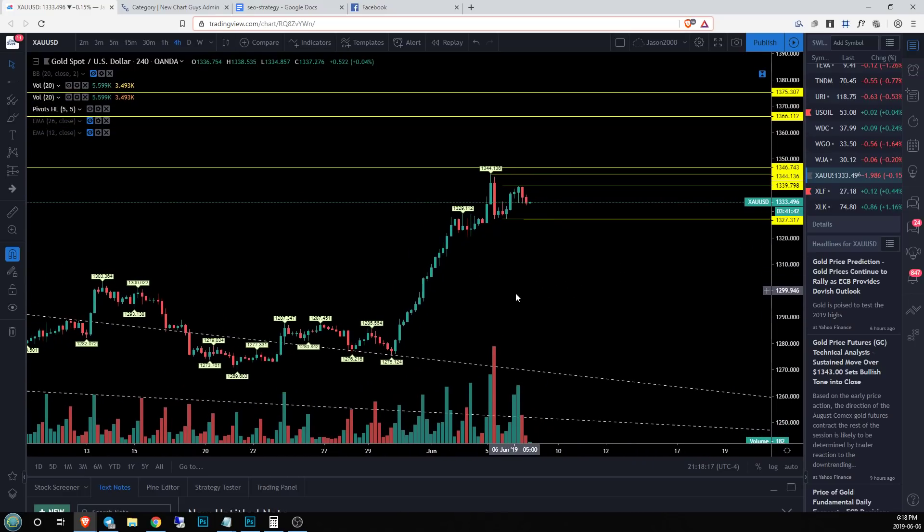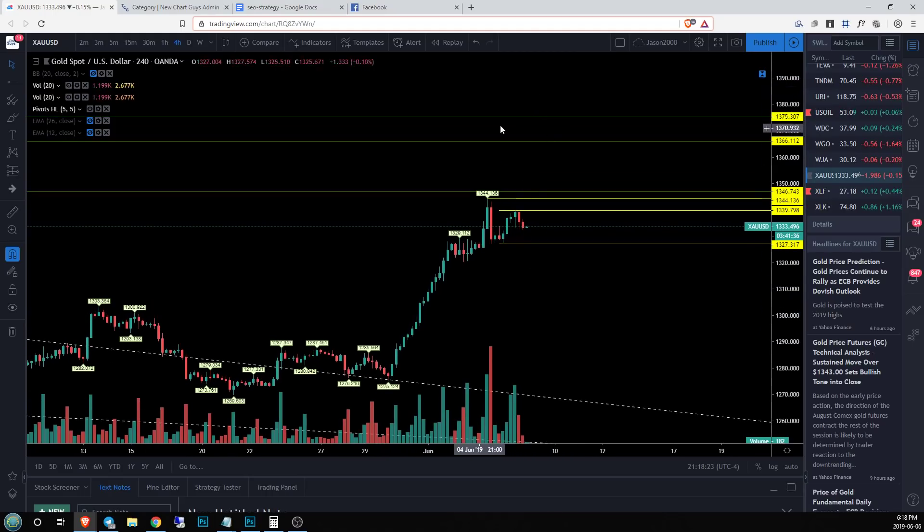Then we have four-hour support down here at our low of 1320, and then nothing on the four-hour for quite a ways. In both cases, the bulls have moved rapidly to the upside, not establishing a lot of support, and there's a lot of area to expand to the bull side as well. So in both cases, we have the potential for quite substantial quick moves to both the upside and the downside.